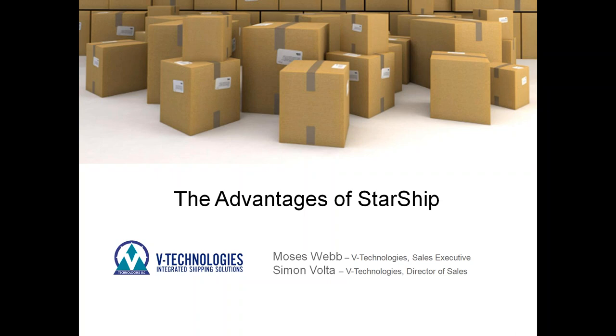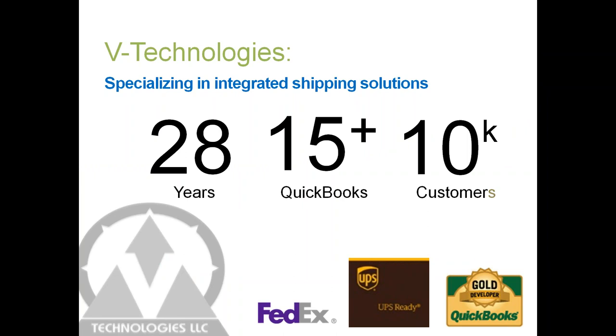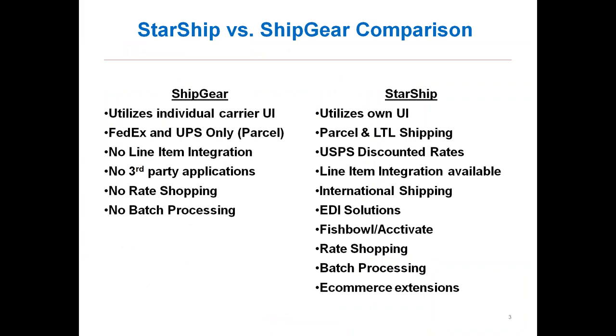For those of you new to V Technologies and our products, welcome. We're located here in Connecticut and have about 28 years of developing software in the shipping industry. Starship has been around since 1989. We have 15-plus years of experience in the Intuit space with QuickBooks, with well over 10,000 customers across all ERP platforms in the US and Canada. I mention FedEx and UPS because they offer subsidy programs — UPS's CTP program and FedEx's Technology Incentive Program — that can help pay for a solution like Starship.